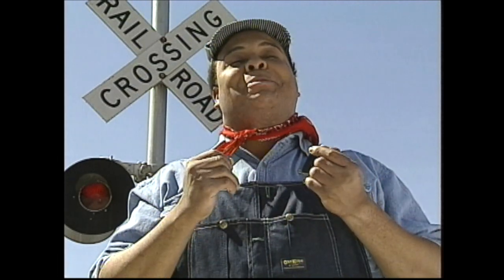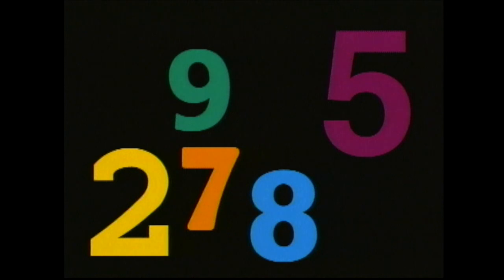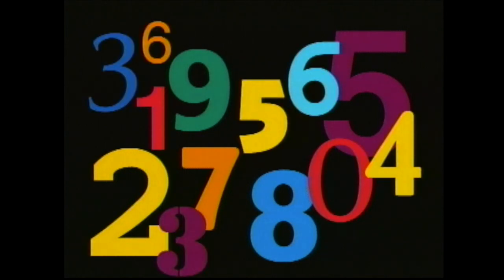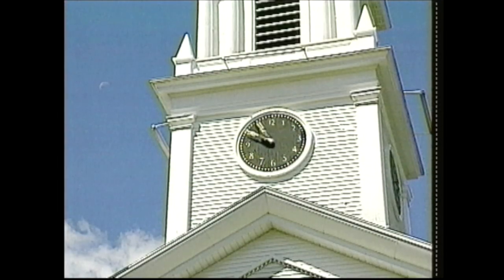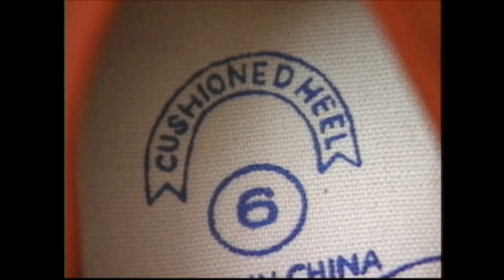I'm sure you've seen those numbers before. That's because we use numbers every day in many different ways. Let me show you exactly what I mean. Numbers, numbers, there's something you should know. They're up, they're down, they're all around, they're everywhere you go. Numbers on a clock tell the time. Numbers in your sneakers tell you the size.